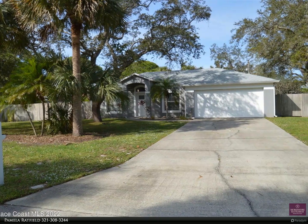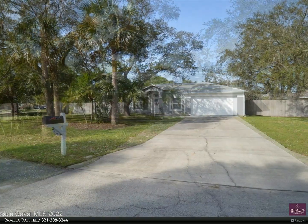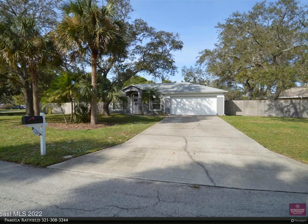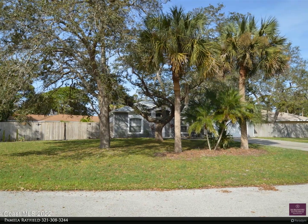This Berkshire Hathaway Home Services Florida Realty property video is presented by Pamela Ratfield. Cute three bed, two bath home on a large corner lot. Rent includes pool maintenance and lawn service. Laminate flooring throughout the home, large pool, and covered patio.